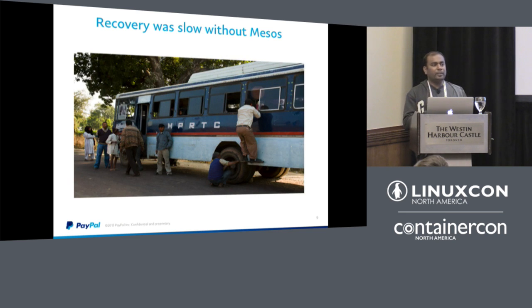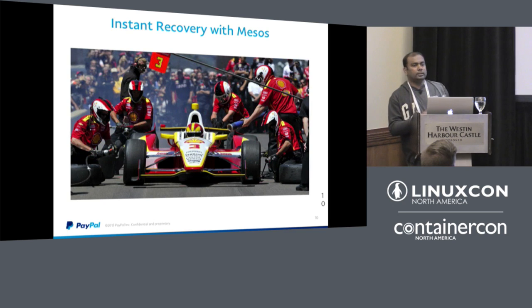Previously, when a VM hosting Jenkins went down, people would raise a ticket, we'd provision a VM, restore from backup — a process that took hours. With Mesos and Marathon, recovery was instant: when a Jenkins instance goes down, Marathon automatically respawns it on another VM.